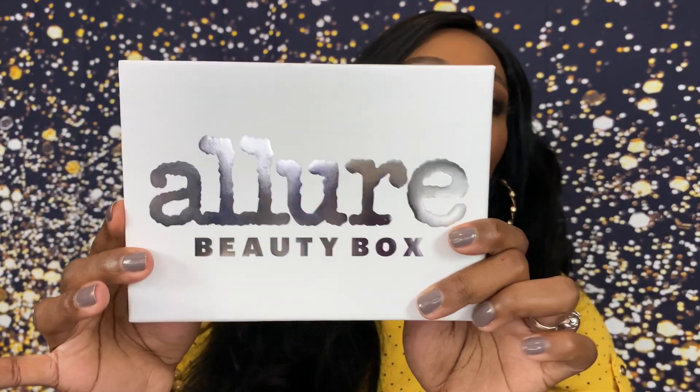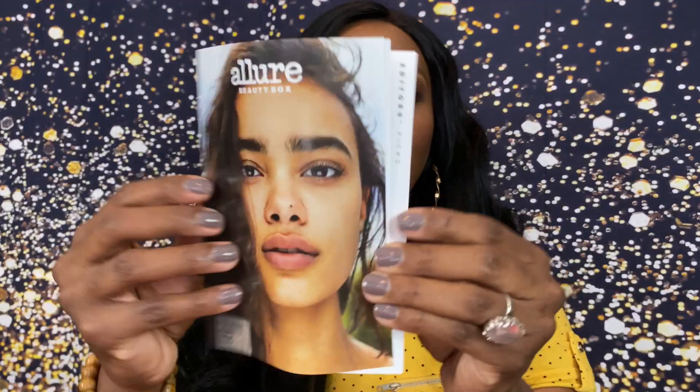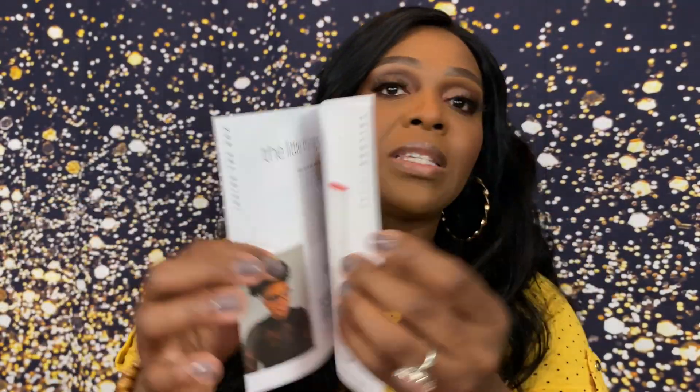It does come in this nice little box. We're going to pull the top off, and right on top is our little brochure. When we open it up — there we go, that's all you need. It comes with this brochure with all the products listed inside, and we will put the prices down below and do a grand total towards the end for the full-size products.